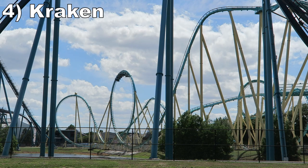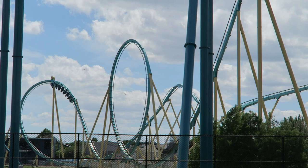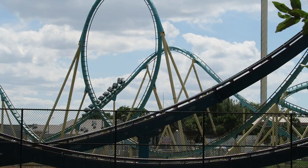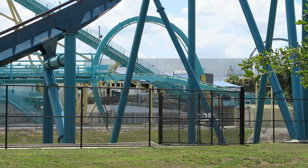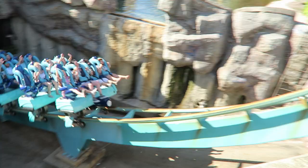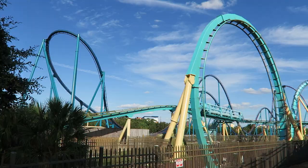Number 4 is Kraken. This B&M floorless coaster was recently repainted, but the ride experience is just as good as ever. The ride has a series of strong inversions, but I particularly love the super whippy zero-G roll and the second vertical loop which takes place in a trench. Those trenches in the second half differentiate Kraken from other floorless coasters. The ride is quite smooth too, making it one of the better floorless coasters out there.